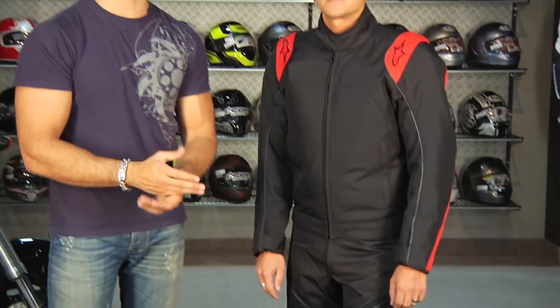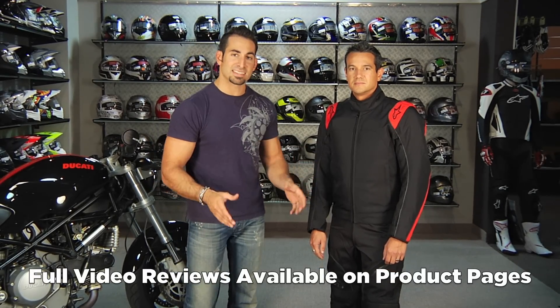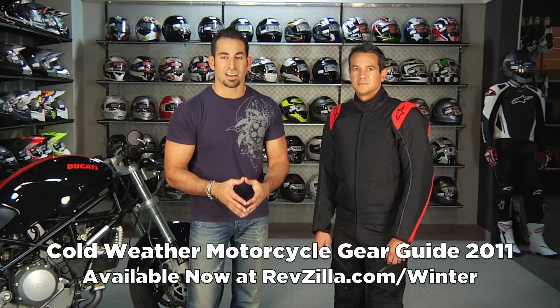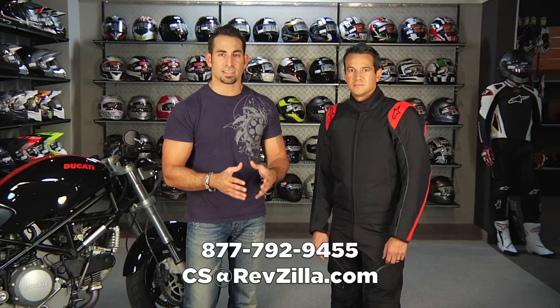Remember, every jacket and pant we showed in this 2011 cold weather commuting and all-season video has a full video breakdown on the product page. These were just glances at options depending on your style and riding application. We also have a full 2011 winter gear guide covering adventure touring, touring options, commuting options, gloves, and boots — available at revzilla.com/winter. Check out all of our guides broken down by the type of problem you're trying to solve. If you're not sure, use our guides to start, then call us, visit revzilla.com, call 877-792-9455, or email us to help you decide.